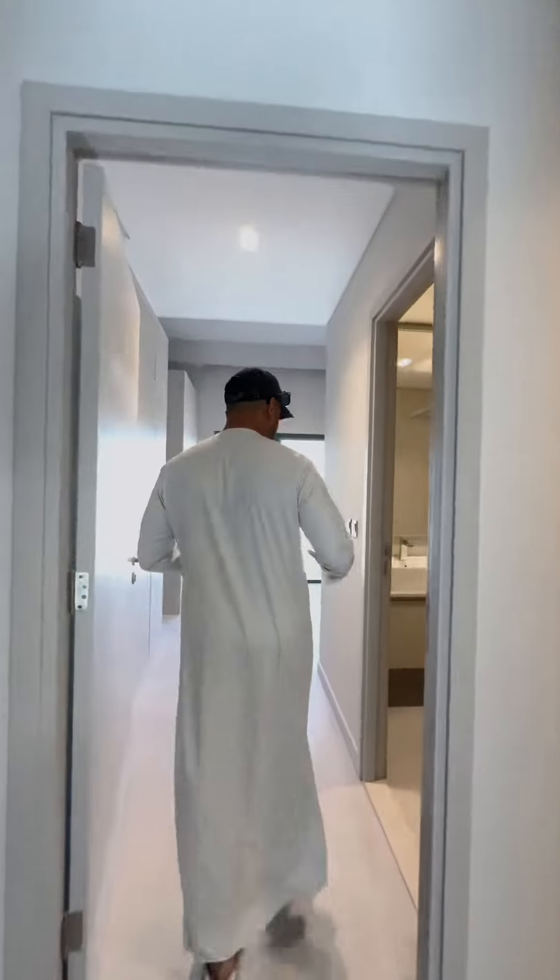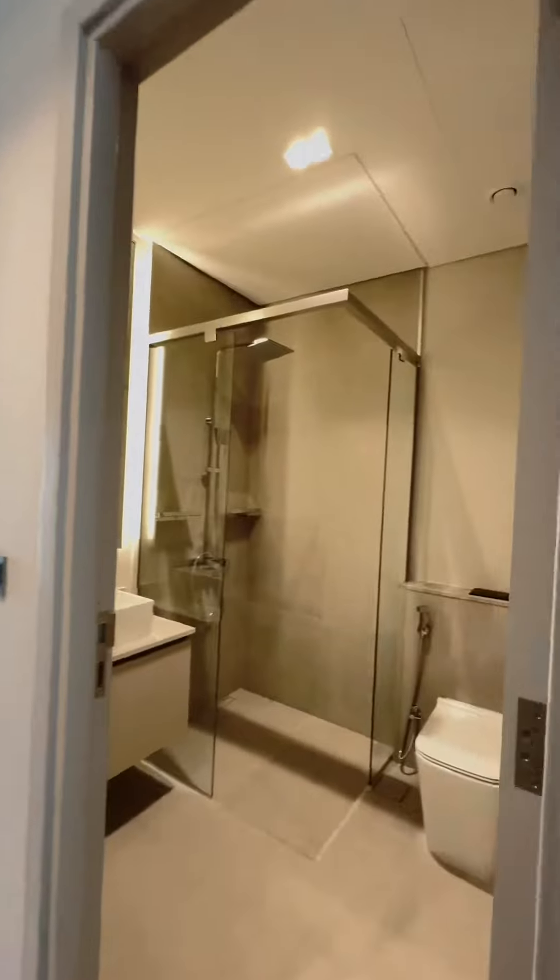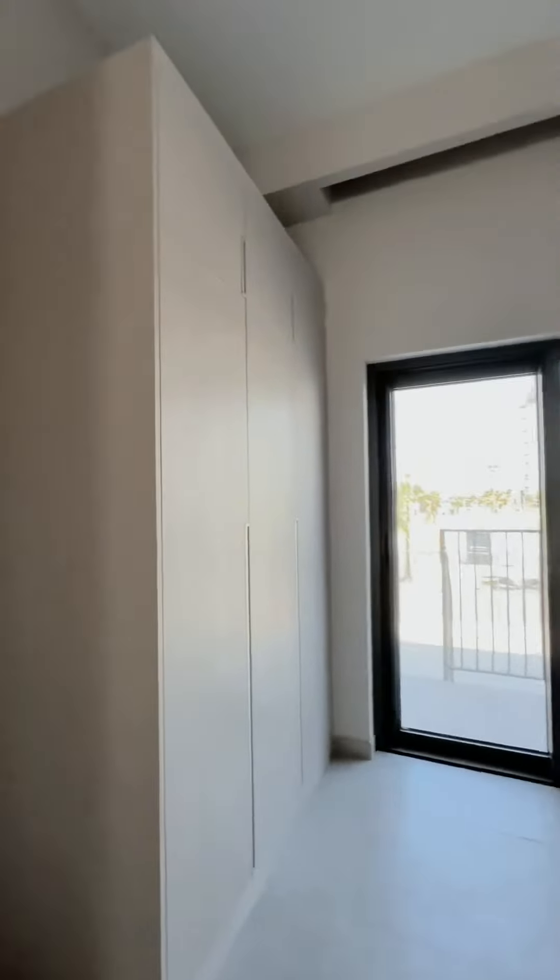We have two master bedrooms, both coming with balconies. Look at this — the wardrobe has six doors, quite big. The bathrooms are also quite spacious, with a walk-in shower.